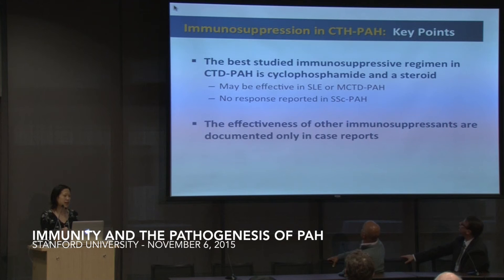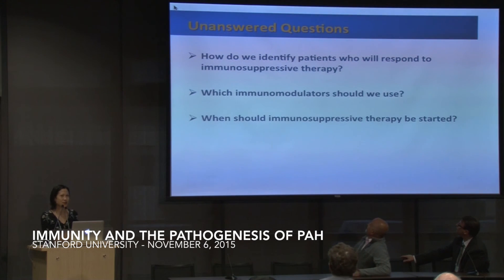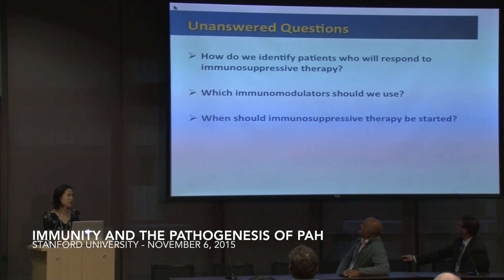To summarize, the best studied immunosuppressive regimen in connective tissue disease PAH is cyclophosphamide and steroids, particularly in lupus and MCTD. It's less clear in scleroderma patients, and the effectiveness of other immunosuppressants really can't be commented on until we have randomized clinical trial data. Unanswered questions include: how to identify patients who will respond to immunosuppressive therapy, which immunomodulators should be used, and when immunosuppressive therapy should be started.